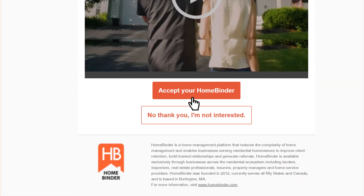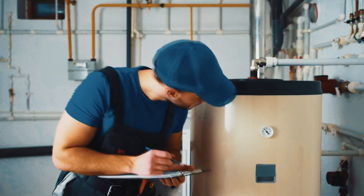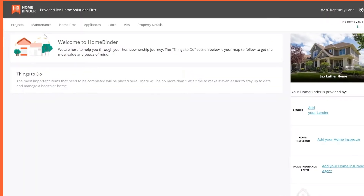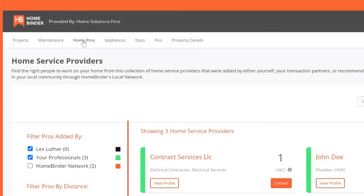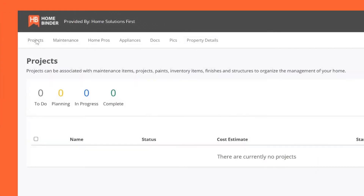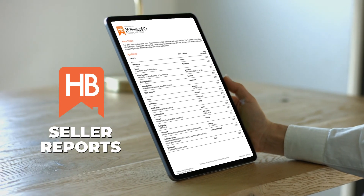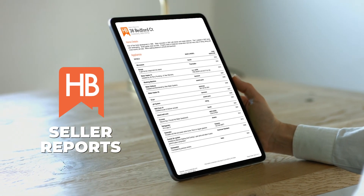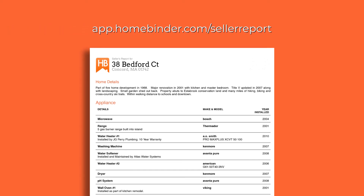Once you have accepted your binder, whether you received it from purchasing a new home or during a pre-listing home inspection, you can add maintenance records, contacts for the professionals who have worked on your home, and any projects you have completed that add value to your home. When the time comes to sell your largest asset, HomeBinder's Seller Reports will help you to market and sell your home faster. For more information and to view a sample seller's report, you can visit app.homebinder.com/seller-report.